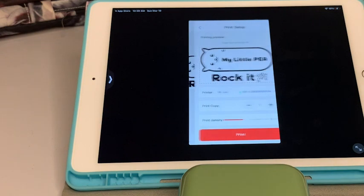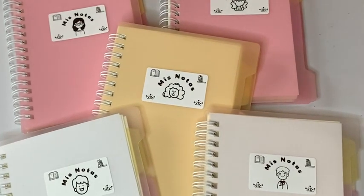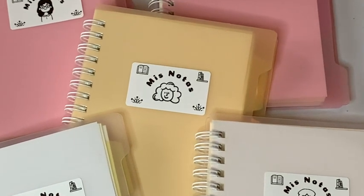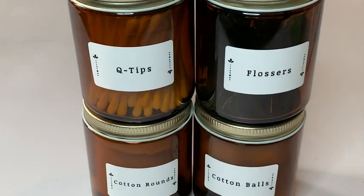I have even named my trusty, hardworking label maker friend, little p. With the Nimbot app, in no time, there are hundreds of combinations of symbols and graphics for craft projects, repurposing bottles, organizing, and filing.